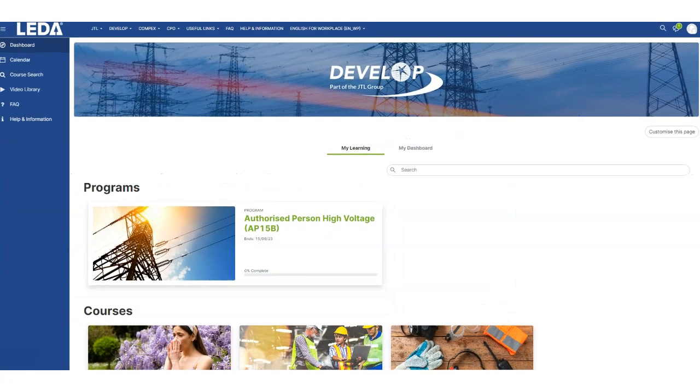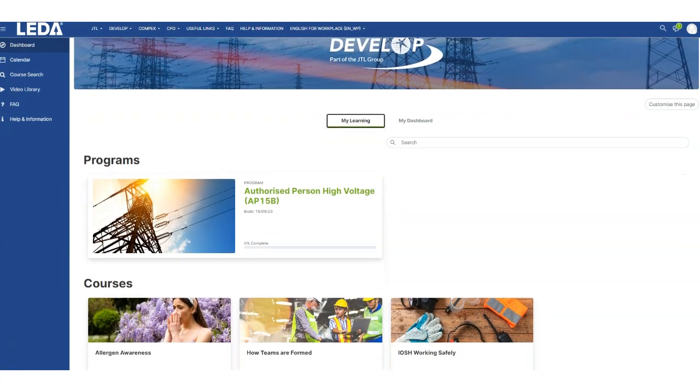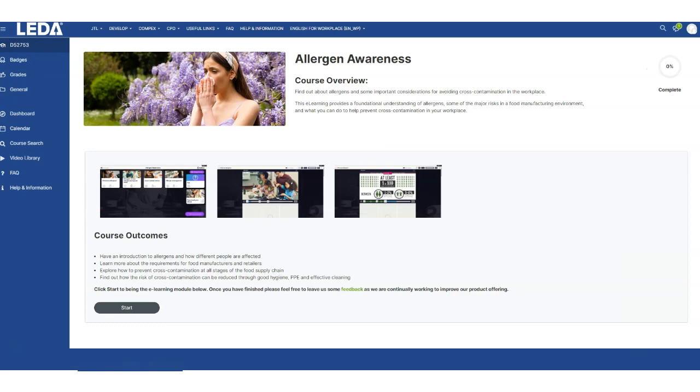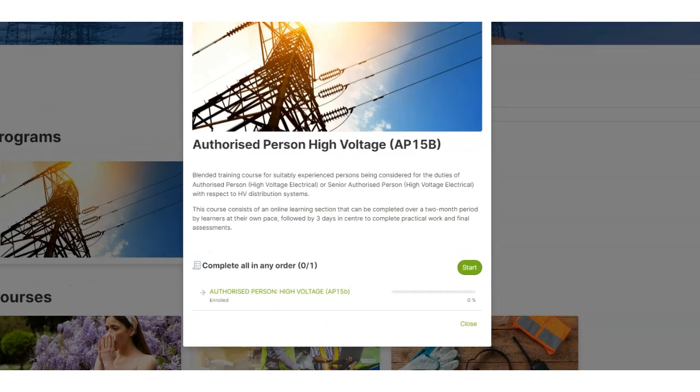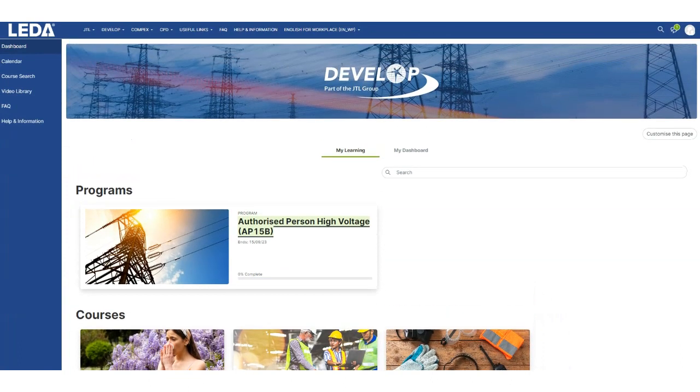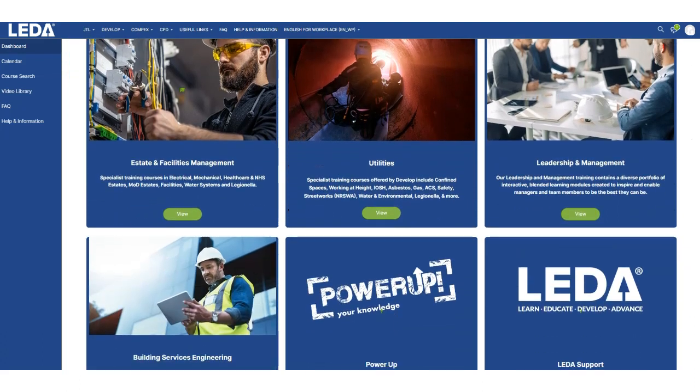Leader's intuitive interface and robust features make it simple for both administrators and employees to navigate the platform. Whether you're dealing with 10 or 10,000 employees, Leader gives you quick access to a centralized view of progress, recent activity, completion records, courses and certificates, and many more performance metrics.